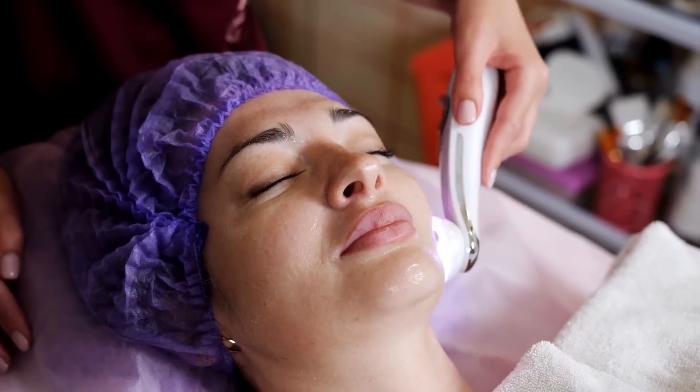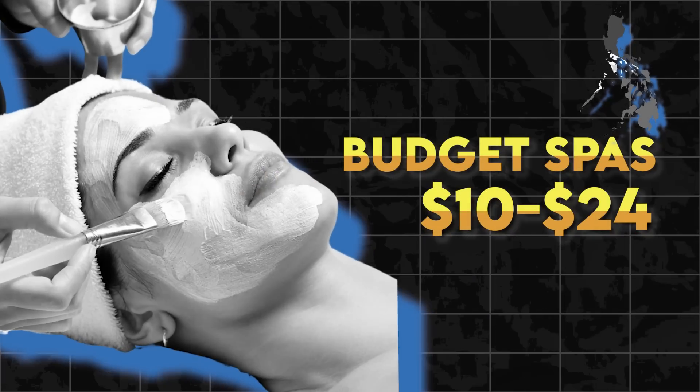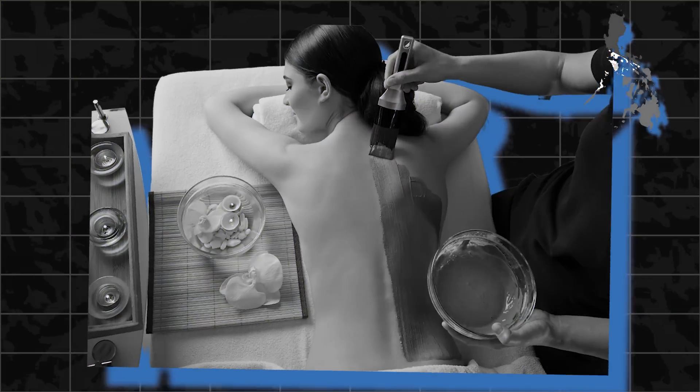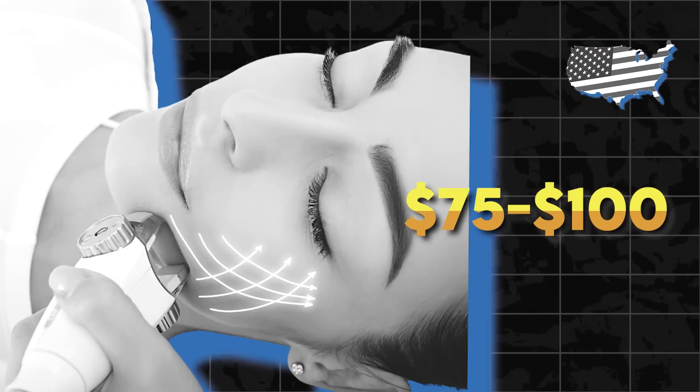Getting massages here in the Philippines is very affordable — many expats hold off on getting massages in the US until they visit the Philippines. But what about facial services to exfoliate your skin and remove facial impurities? At budget spas, it'll cost you $10 to $24 for basic deep cleaning facials. At mid-range spas, $24 to $36 for anti-aging and brightening facials. And at high-end spas, $40 to $80 for luxury facials with premium products. Meanwhile in the US, a comprehensive facial treatment will cost anywhere from $75 to $100.